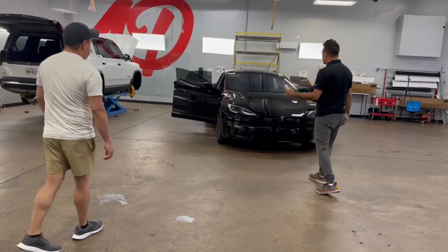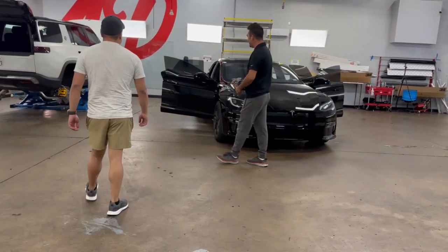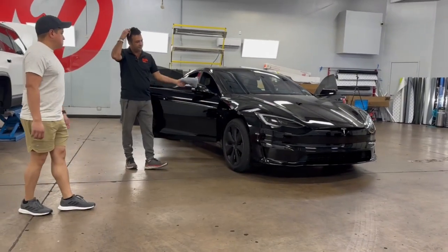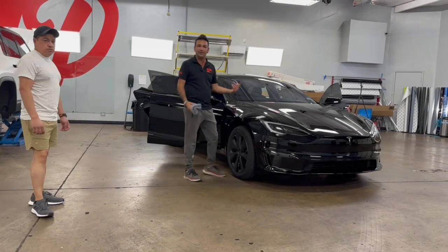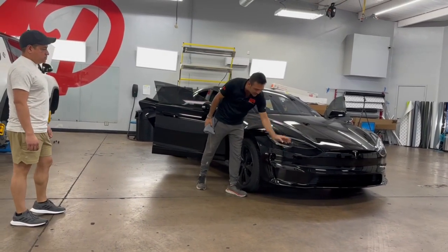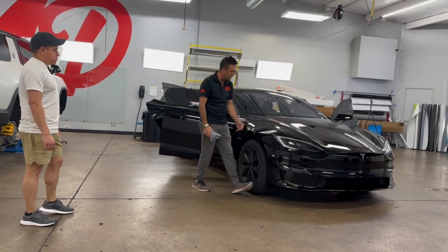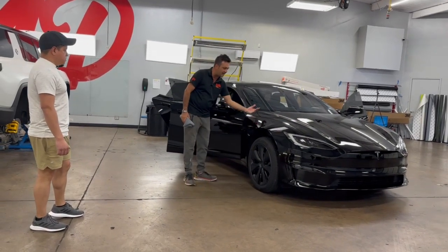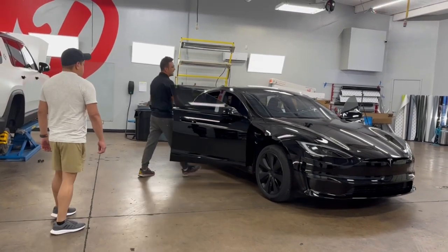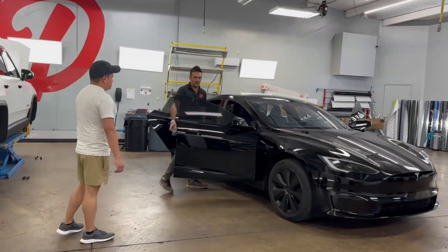Brand new black Model S. We've done a full front-end PPF — we got Premium Shield in the house. So that's your whole bumper, your headlights, your fog lights, your full hood. We popped out the camera and put that in, mirrors, and then we got the A-pillars right here also.